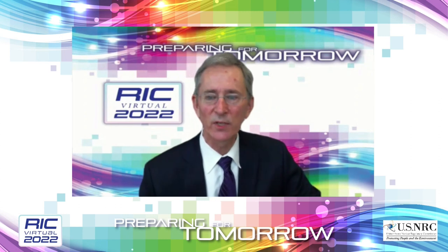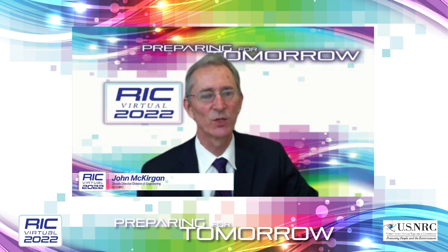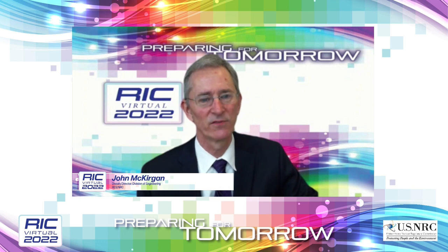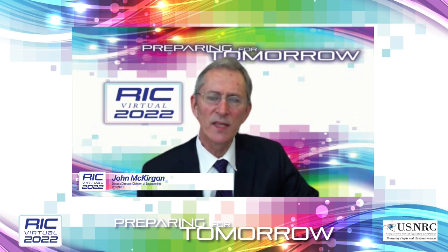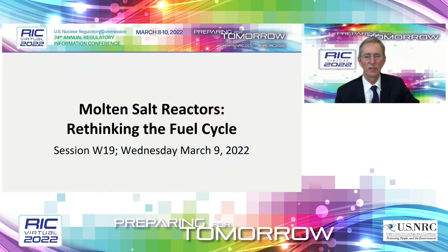Greetings. I'm John McCurgan, Deputy Division Director in the Division of Engineering in the Office of Nuclear Regulatory Research, and I'm very pleased to welcome you to this session on Molten Salt Reactors: Rethinking the Fuel Cycle. The impetus for the session came from the NRC's recognition of the unique attributes of the molten salt fuel cycle, including novel fuel types and the potential for new waste forms. This session will elaborate on the different aspects and considerations of the molten salt reactor fuel cycle from a variety of perspectives.